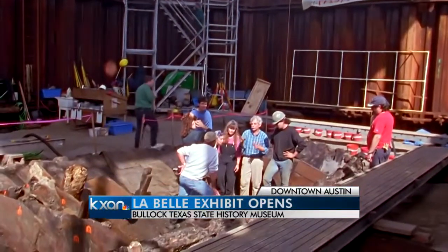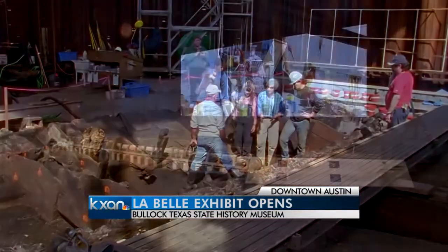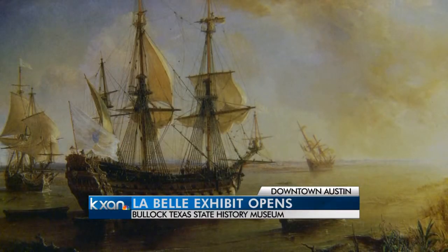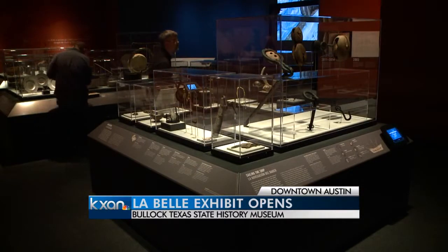You can now get a first-hand look at one of the most significant finds in Texas history. It's at the Bullock Museum. We've been chronicling the progress of LaBelle. The new exhibit opening to the public today — it is the 1686 shipwreck recovered nearly two decades ago from Matagorda Bay.